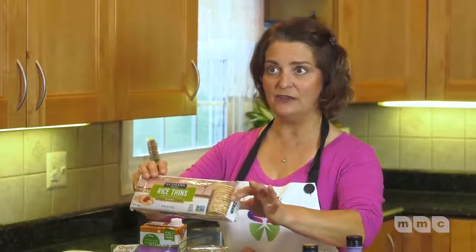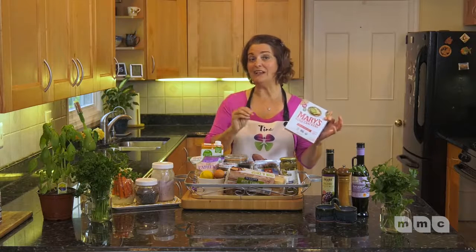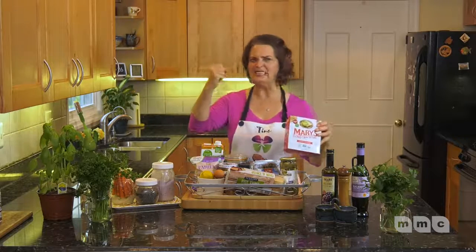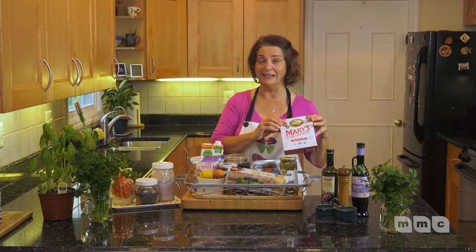Another good pairing with almond butter or peanut butter is rice crackers — there's no gluten in rice. Or one of my favorites: Mary's Gone crackers, which come in lots of different flavors. I like to get the original plain because then I can go sweet or savory — you're not going to want to put peanut butter on an everything cracker. And you know how sometimes we just need that crunch? Mary's Gone crackers really gives us that crunch.